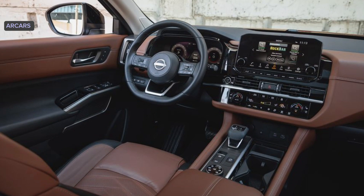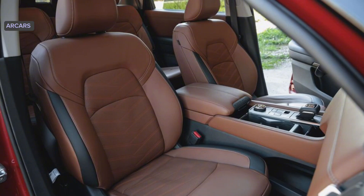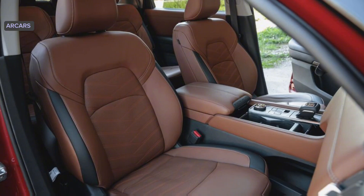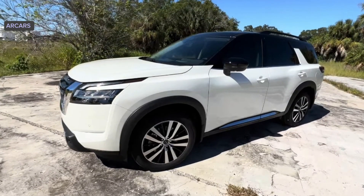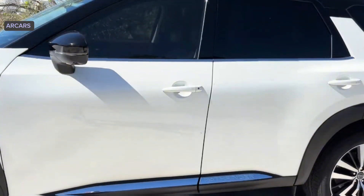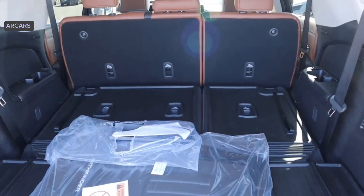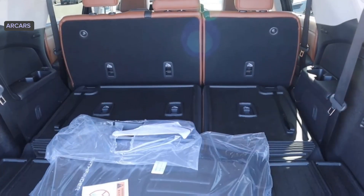The Pathfinder has a modern, truck-like interior with comfortable front seats and well-placed controls. Three rows of seating can accommodate up to eight passengers, but buyers can choose to replace the standard second-row bench seat with captain's chairs, which reduces capacity to seven — a desirable feature in a family crossover.